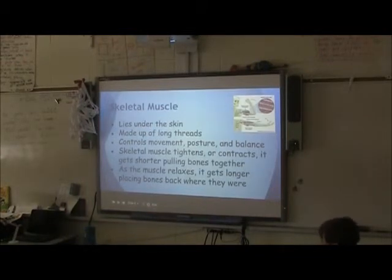The skeletal muscle is made up of long threads and controls movement, posture, and balance. The skeletal muscle tightens or contracts — it gets shorter by pulling bones together. As the muscle relaxes, it gets longer, placing bones back where they were.